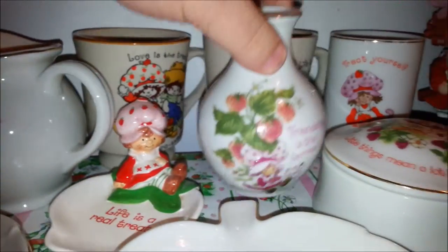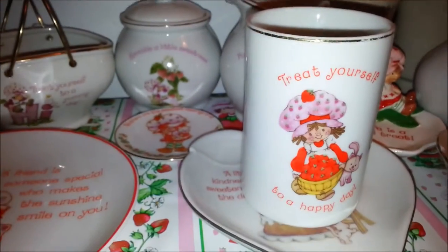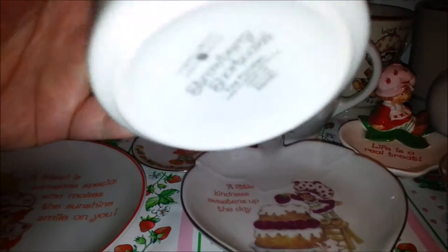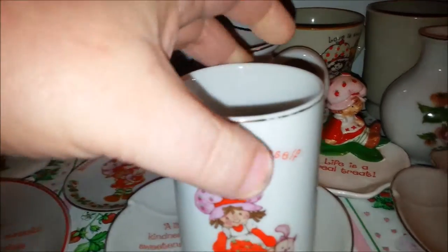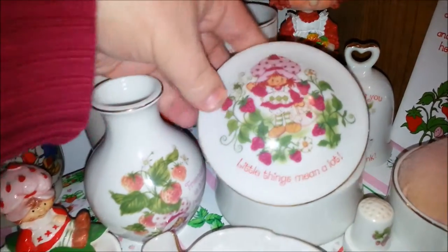And then back behind that — this is actually part of the bathroom set. I think it's like the toothbrush holder, but I don't have any more of it. It also has a little gold around the rim, which a lot of this stuff has. And here's another little trinket box.